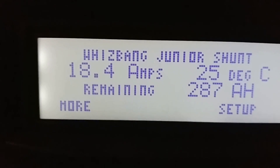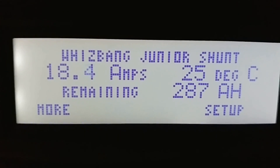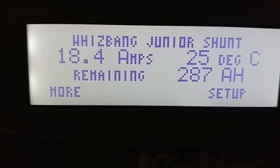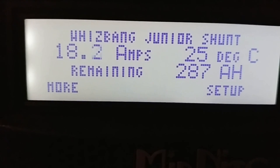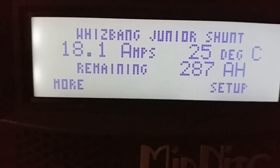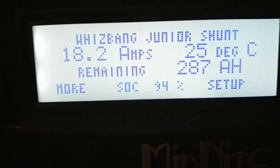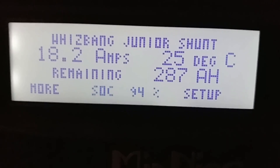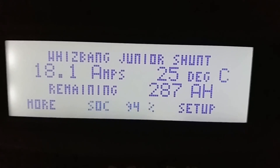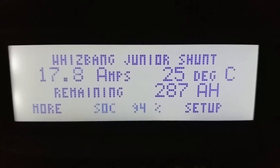Yes, YouTube — JW Solar USA. I just want to show you today the power we're bringing in right now to the batteries. From the West Bank Junior we have about 18.2 amps. The batteries are still sitting at 94%, and we had 287 amp-hours out of my 303 amp-hour battery bank. We're charging the batteries nicely — like I was telling you, the weather is getting better and now we're seeing all these amps.